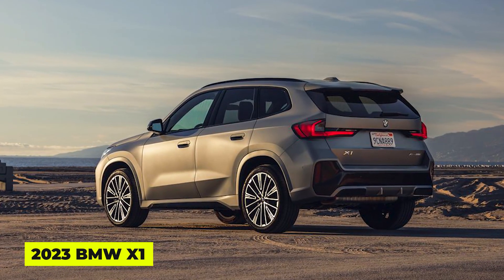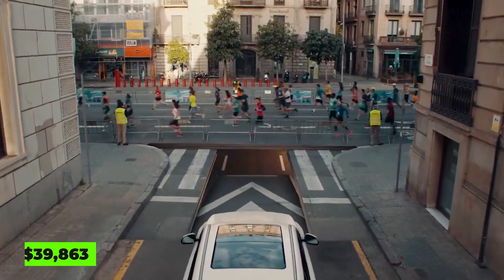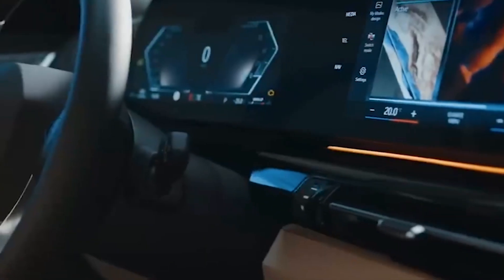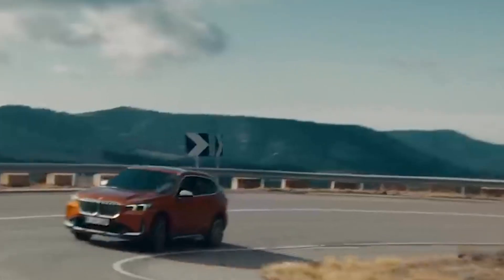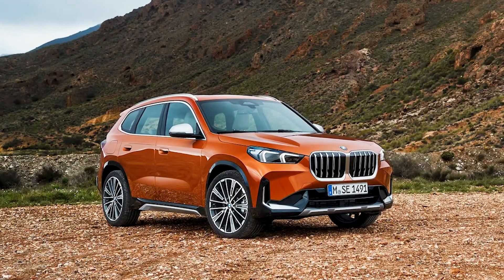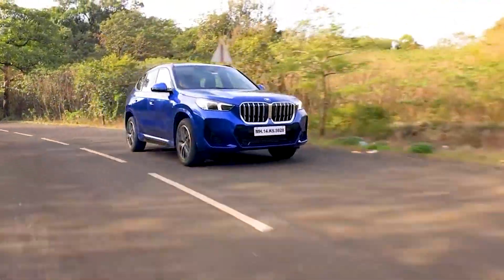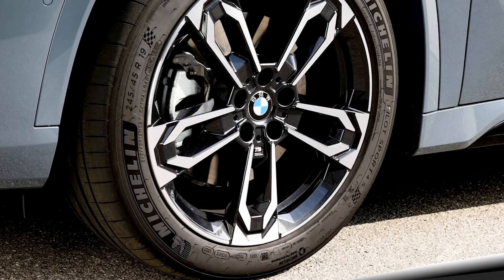The first model on our list is the 2023 BMW X1, $39,863. The BMW X1 has been completely redesigned for 2023, even though you might not notice it right away. It's now longer, wider, and taller, with sharper features that give it a slightly more aggressive look. The longer wheelbase and wheels pushed out to the corners make it look more athletic.